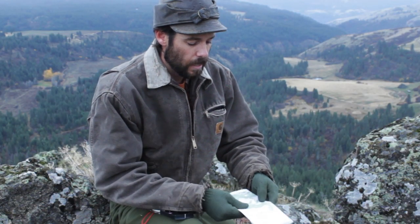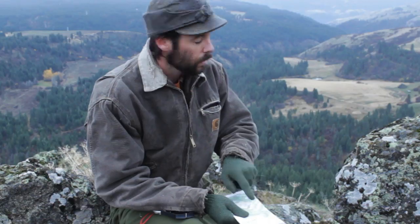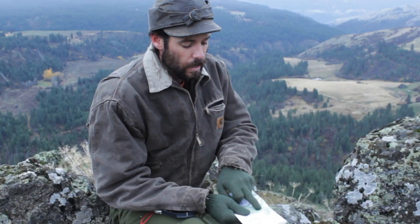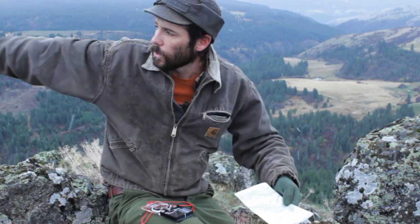Now we can see — I know exactly where I'm at. I'm right here on these bluffs, and we've got this draw that you can see going off behind me. You can see this canyon swings around and comes around us, which it's doing right there, and the big part of this canyon goes right off that way.